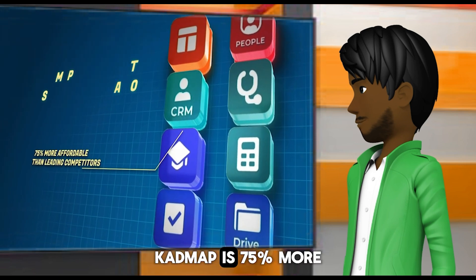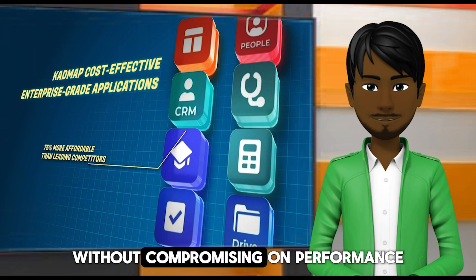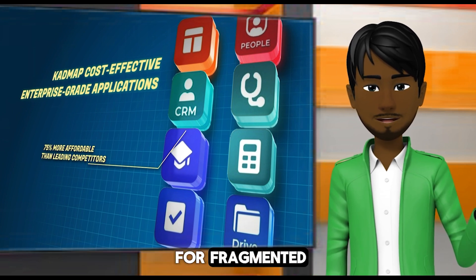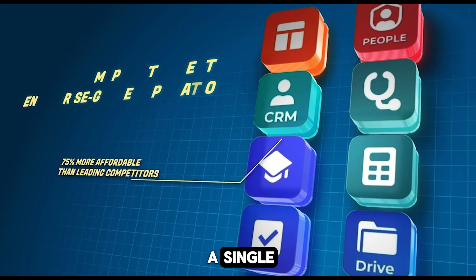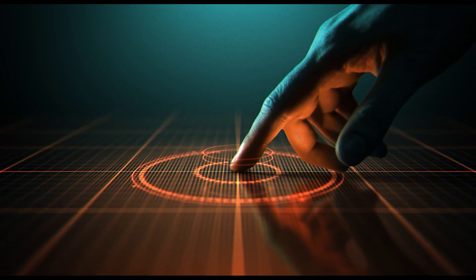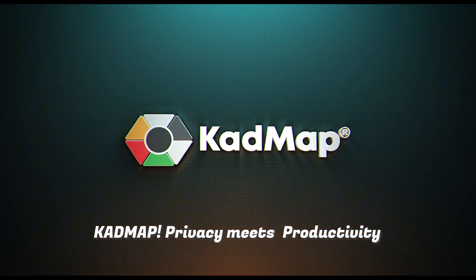Indeed, CADMAP is 75% more affordable than leading competitors, without compromising on performance or security. So why pay more for fragmented, disconnected solutions when you can have everything your organization requires in a single smart device at a lower cost? CADMAP. Privacy meets productivity.